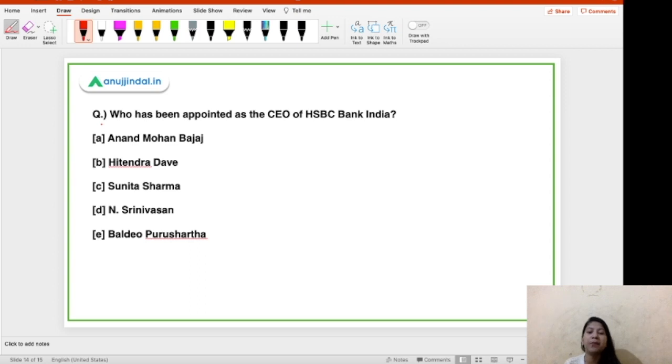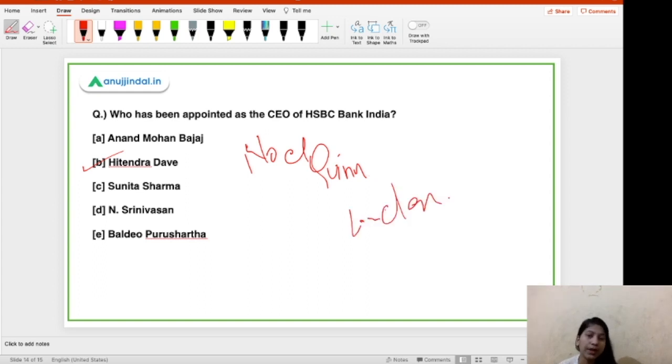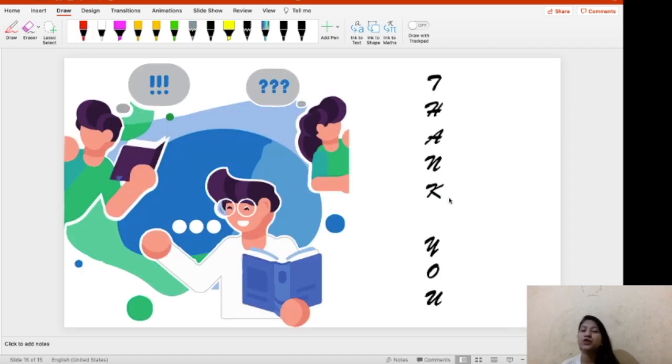Next question: who has been appointed as the CEO of HSBC Bank India? The options include Anand Mohan Bajaj, Hitendru Dave, Sunita Sharma, and others. The right answer is Hitendru Dave. The global CEO of HSBC Bank is Noel Quinn, and the global headquarters is in London. In India, HSBC Bank is headquartered in Mumbai. The Indian CEO is Hitendru Dave. The tagline of HSBC Bank is 'Together We Thrive.' These are the key facts about HSBC Bank required for RBI Grade B examinations.